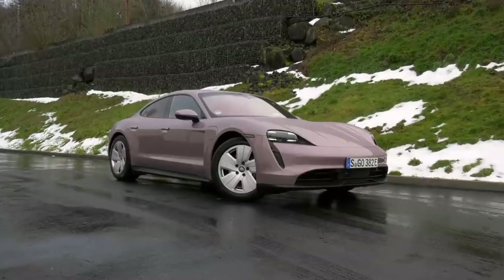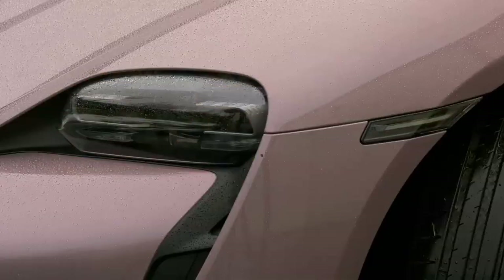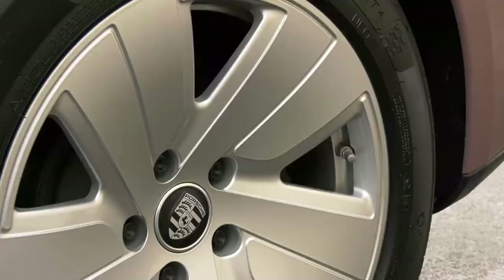It's the base model that ditches the front motor, but this rear driver does keep the unique two-speed transmission and a rapid charging rate of up to 270 kilowatts.